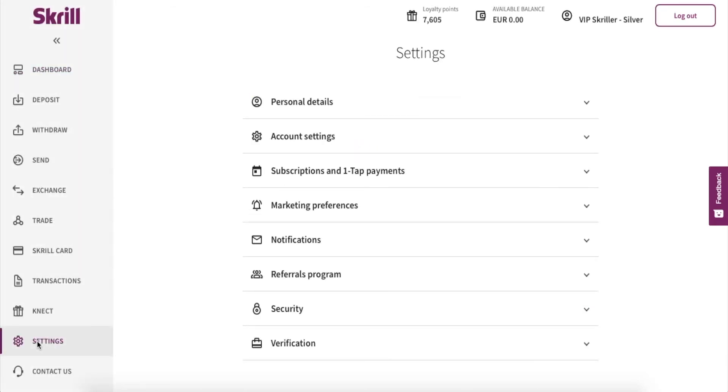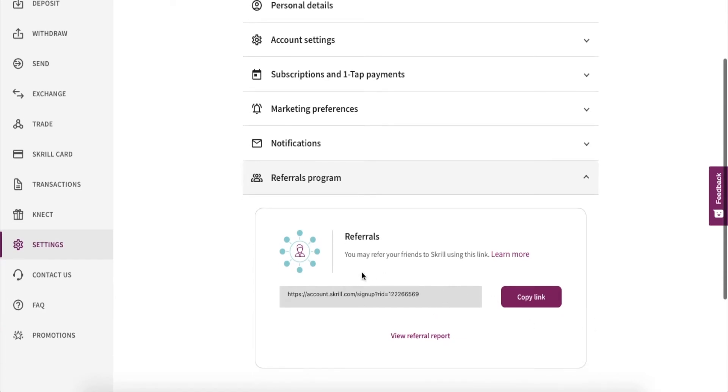Skrill is rewarding everyone who is promoting the Skrill wallet to other users. You can use this link — it's your affiliate link, your referral link — that you can send to your friends and family, to ones that don't